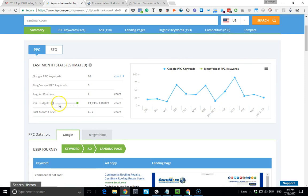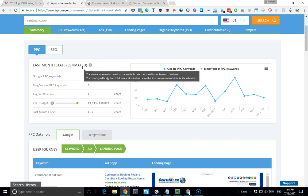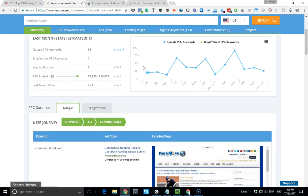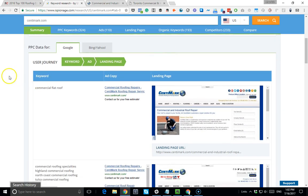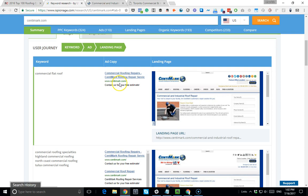According to iEspionage, they're spending between four thousand and eleven thousand dollars a month - this gives you an idea of what kind of money they're spending online. Now let's take a look at the user's journey. When somebody types 'commercial flat roof' into Google, they're driven to this ad copy. Looking at the ad, it's very simple - it doesn't contain any benefit, no call to action, and there's no contact number so nobody knows how to call right away.